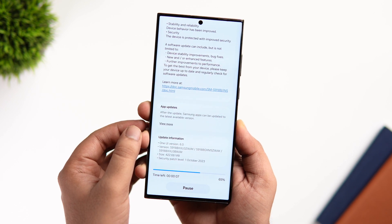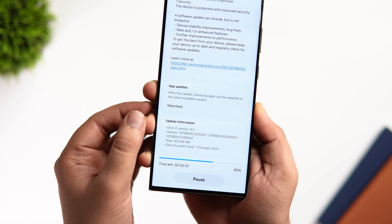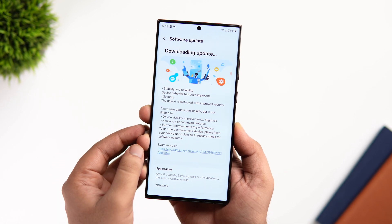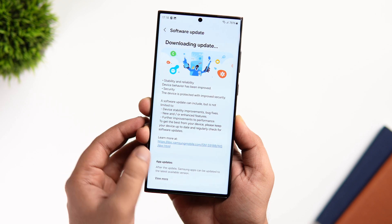If you have already enrolled for the One UI 6 Beta, just go to your phone settings and check if you have got this update. It's around 400 MB in size and this is Beta 9.